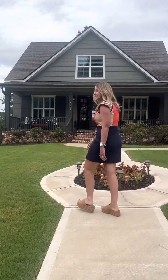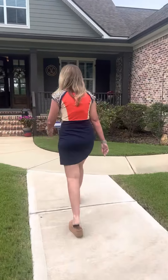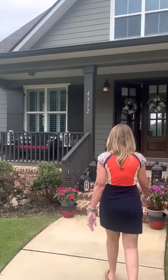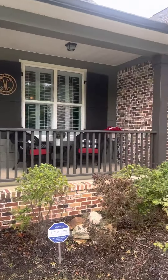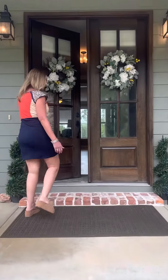Let's walk on inside and take a quick sneak peek of the downstairs. This great front porch and beautiful wood double door — come on in.